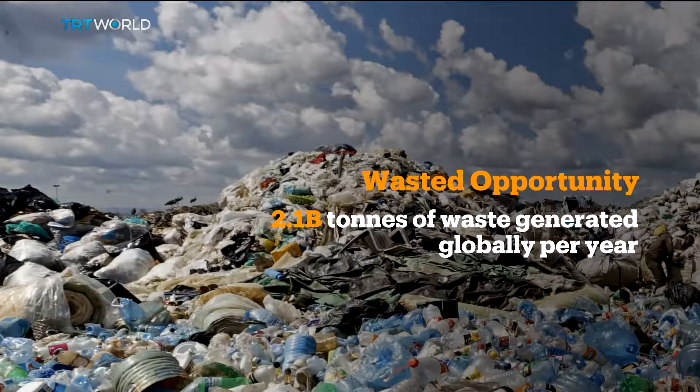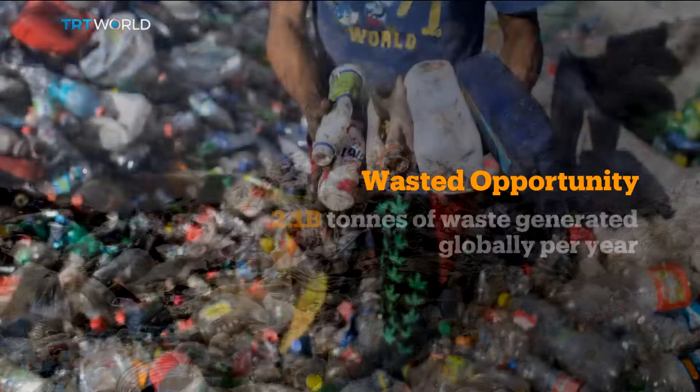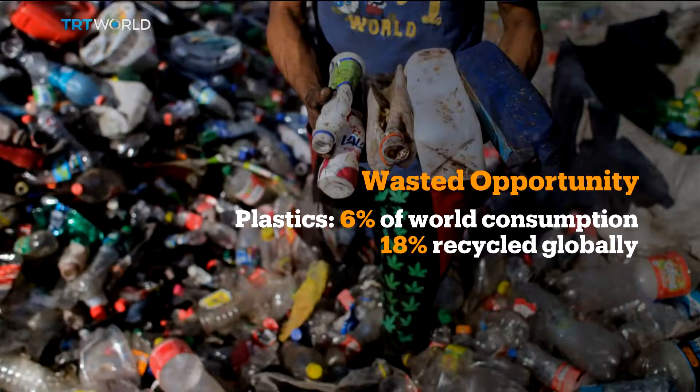According to the World Bank, more than 2 billion tons of waste is generated every year. Plastics in particular take up about 6% of the world's oil consumption to produce, and only about 18% is recycled.